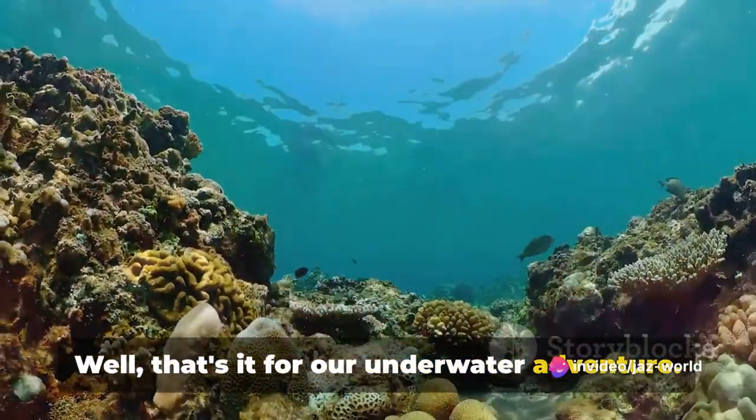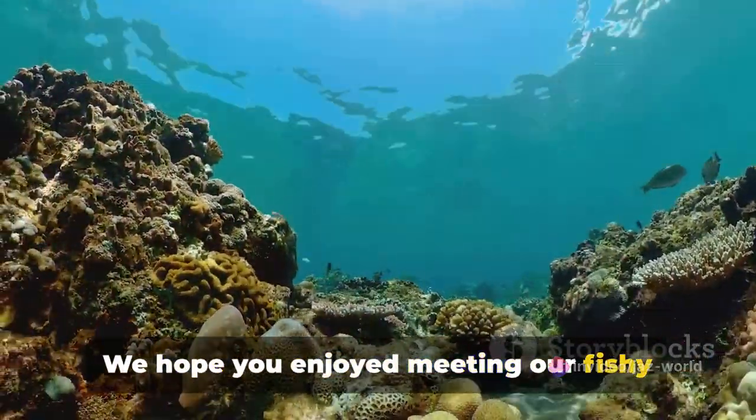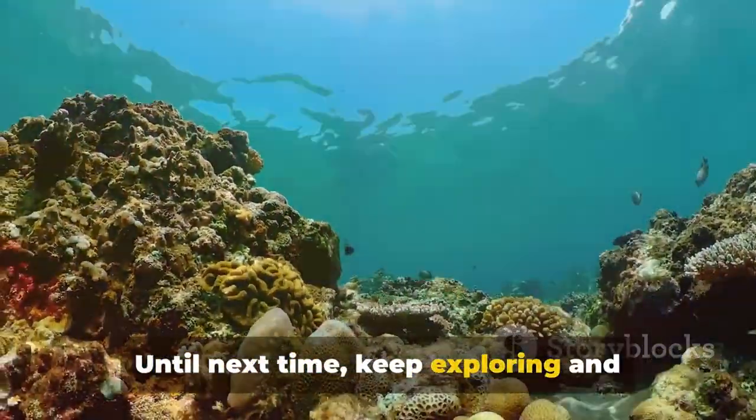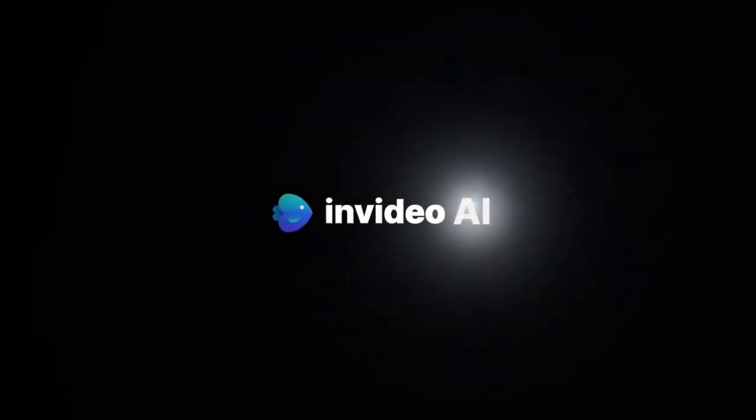Well, that's it for our underwater adventure. We hope you enjoyed meeting our fishy friends as much as we did. Until next time, keep exploring and learning about the amazing world around us.